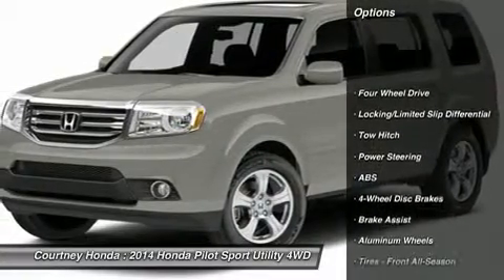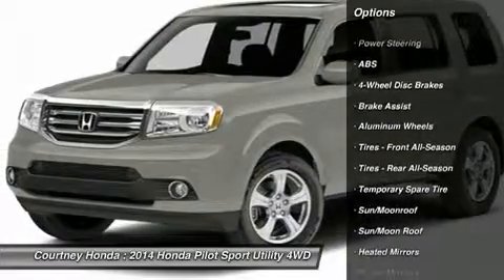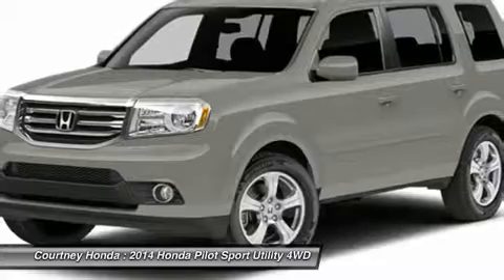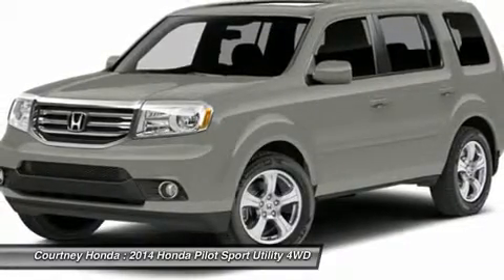Anti-lock braking system. Tow hitch. Power passenger seat. Steering wheel audio controls. Power lift gate. Adjustable steering wheel. Power steering. Aluminum wheels. Hard disk drive media storage. Four wheel disc brakes.